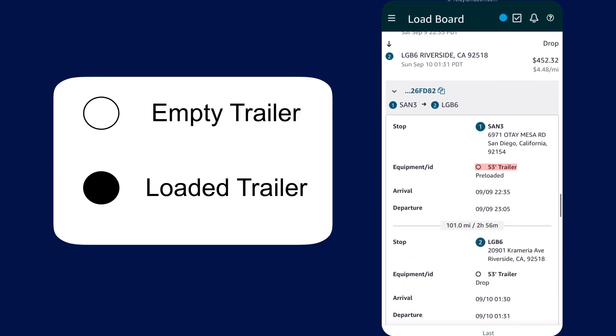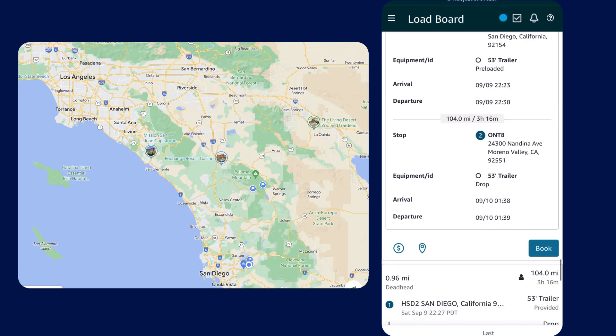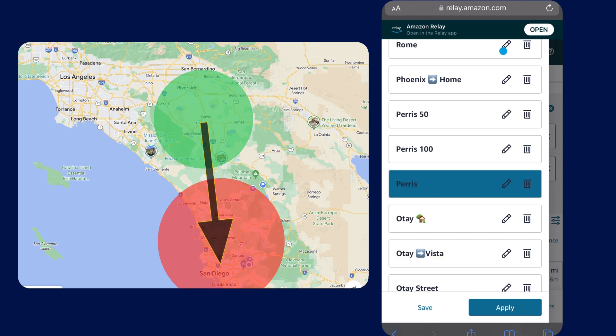With ample loads to choose from, the next thing I have to start thinking about is what my back hauls look like coming back. For this I have another saved search which searches for loads within 50 miles of Paris and returning to within 75 miles of San Diego.